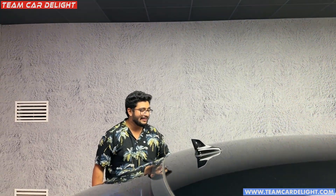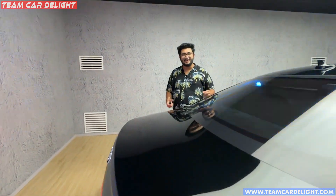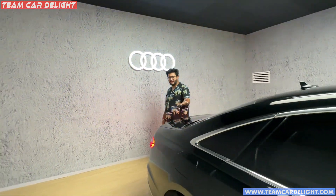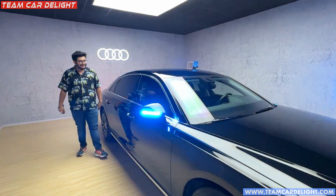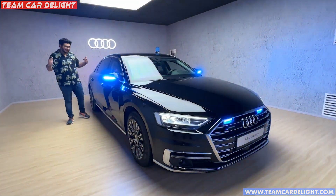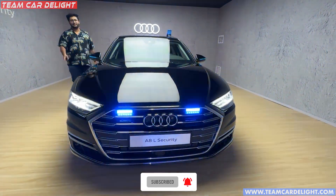So friends, this was the Audi A8L Security Car with very high-end features. Basically this is a luxury tank — it has all the luxury features and comfort of a high-end car, but you cannot penetrate it like a tank. This is the Audi A8L Security Car that came to Delhi for the G20 event, and we have a lot of exclusive videos to share with you, so follow us.